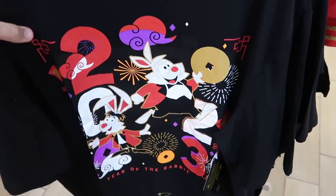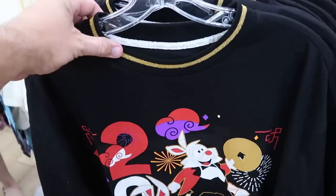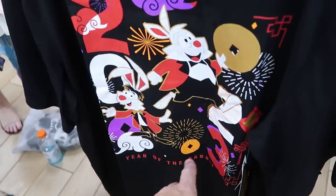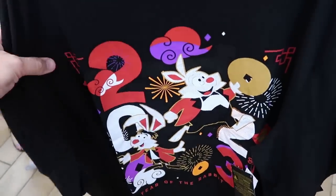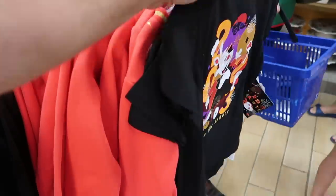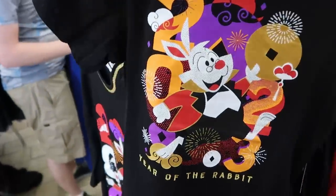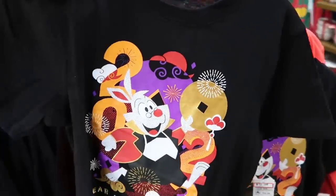They also have a lot of the 2023 Year of the Rabbit merchandise — a shirt with pinstriping on the neckline and gold that says '2023 Year of the Rabbit' at $15 marked down from $40. They have some offerings for kids too — embroidered Year of the Rabbit kids version at $12.99 from $27.